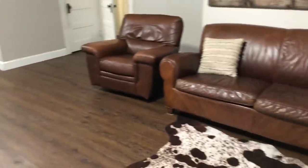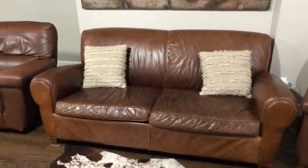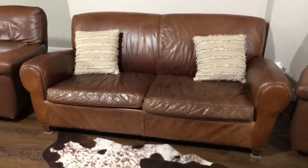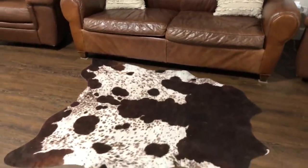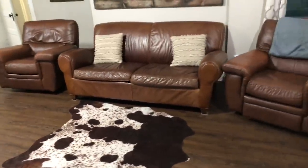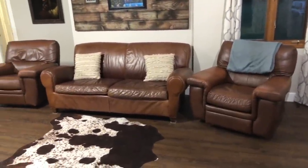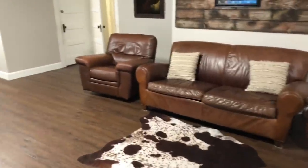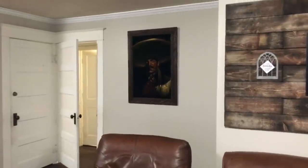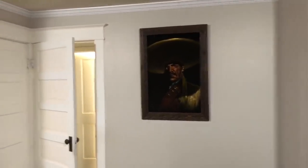Over here on our couch, I got a couple of decorative pillows off of Amazon — just the pillowcase covers, and then I filled those in. This is a cow rug from Amazon as well; I thought it fit our house and our theme really well. And then just a little throw blanket over there on the couch. This over here is actually a family heirloom — that's another story for another day — but he's over there on that wall.